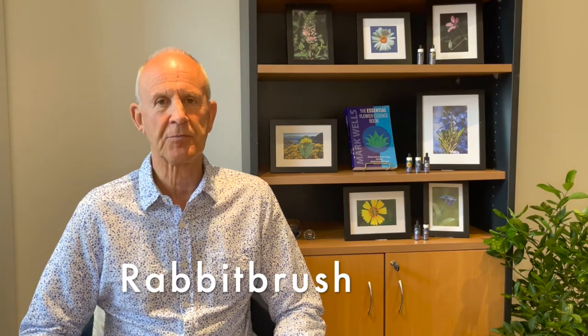Hi, my name is Mark Wells and today we're going to talk about some important FES flower essences that will help people with concentration, focusing their mind, and even studying. The first remedy I'd like to look at is Rabbit Brush.